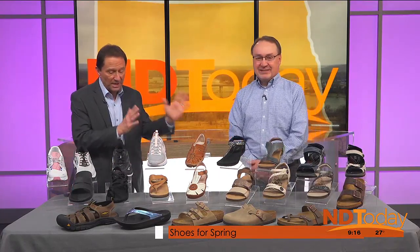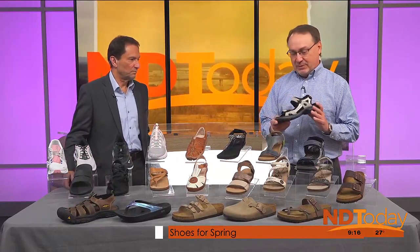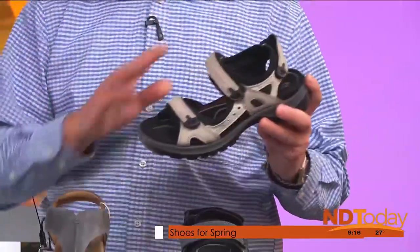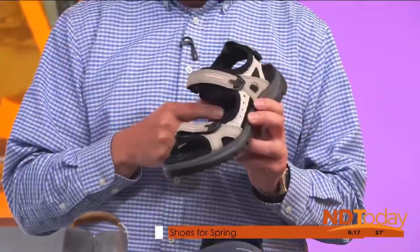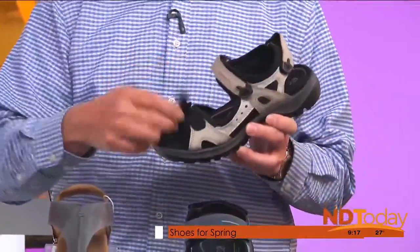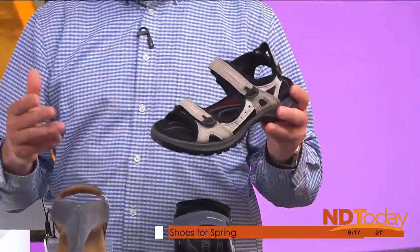We've got sandals, we've got tennis shoes, we've got a lot to cover in a short period of time. This is our biggest selling sandal in our whole store pretty much. They're made by the Echo company — Echo walking sandals. They're made to put on and go for a five mile walk if you want to. They're very light, they're durable, they've got an extremely good arch support, but the nice thing is they're adjustable. You can Velcro here and here for the width if you need them wider or narrower. They have a back strap so they hold on nice, but you can put them on and go for a walk all day.